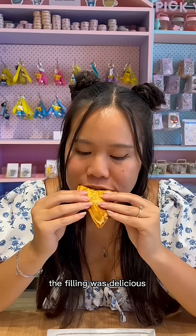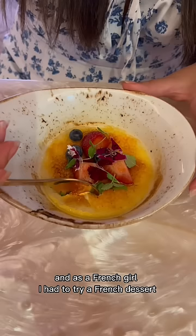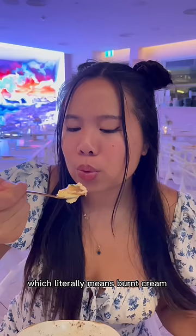As a French girl I had to try a French dessert, and this one is called crème brûlée, which literally means burnt cream. I love this dessert — the custard is so good but my favorite part is the hardened caramelized sugar.